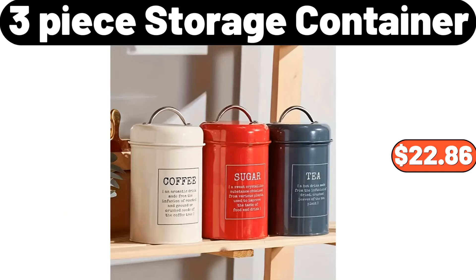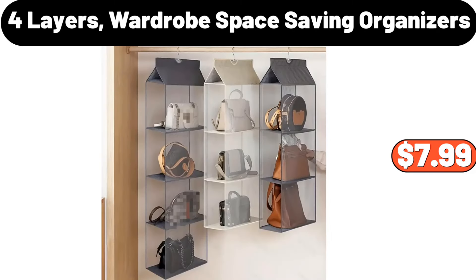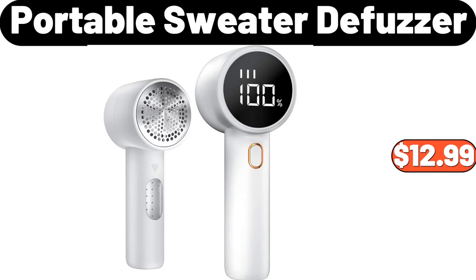3 piece storage container, $22.86. 4 pieces farmhouse floral pillow covers, $12.99. 4 layers wardrobe space saving organizers, $7.99. Cupcake stand, $7.99. Portable sweater defuzzer, $12.99.